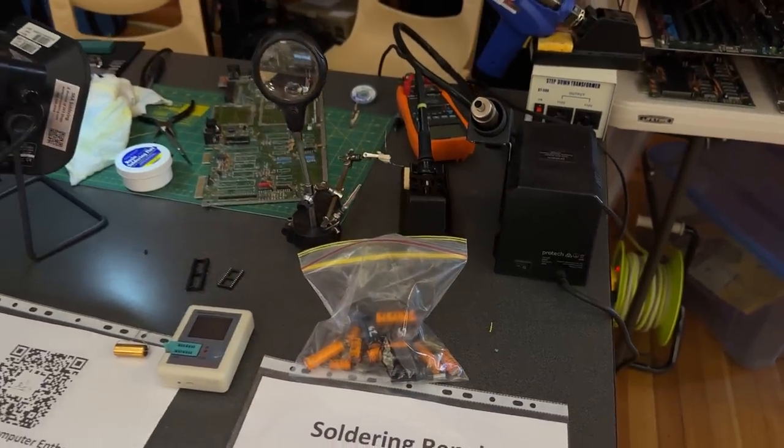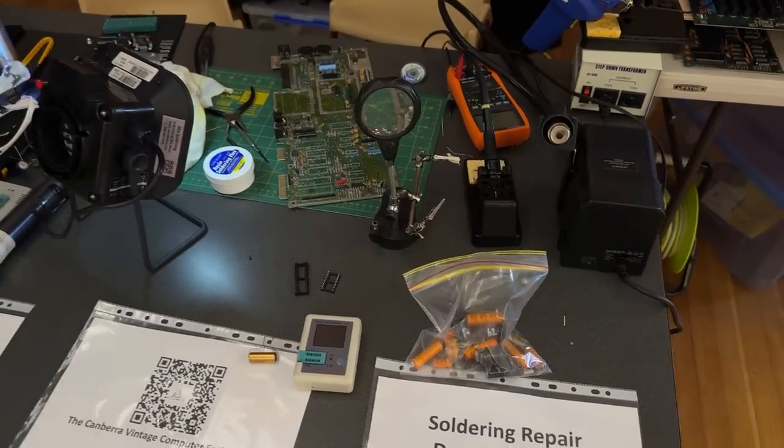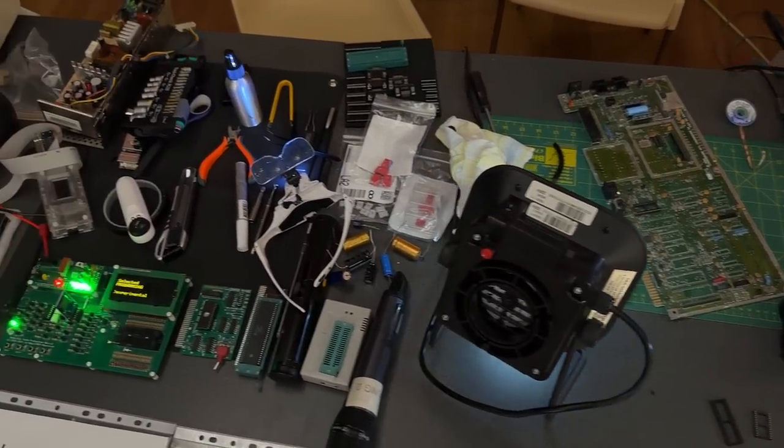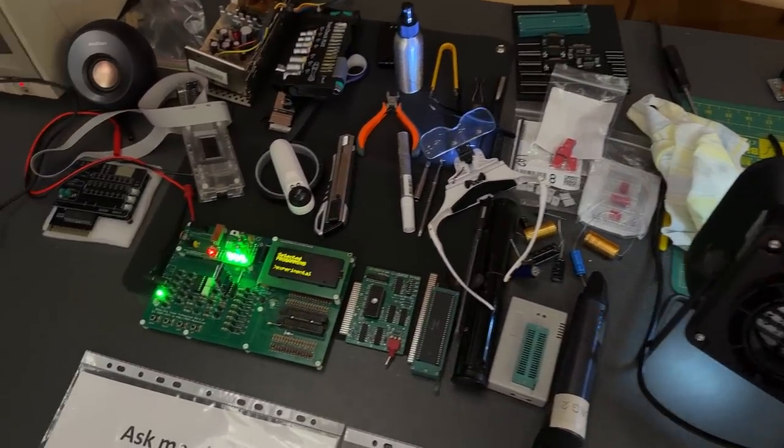Speaking of demonstrations, throughout the entire day Nathan had been showing off his repairs and soldering skills, proving once again he's better at it than I am.